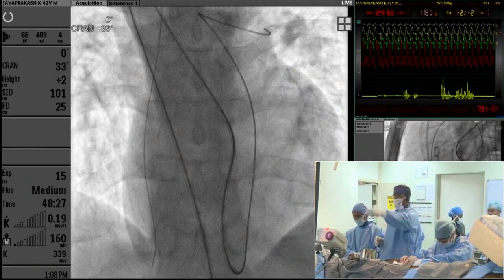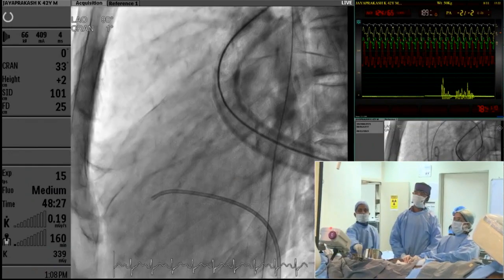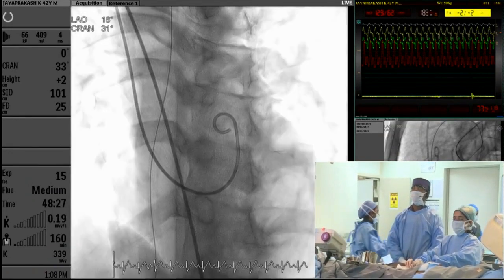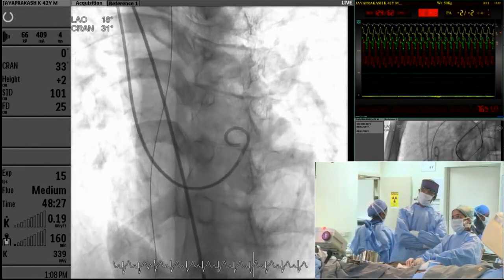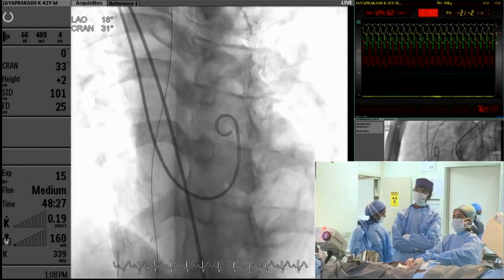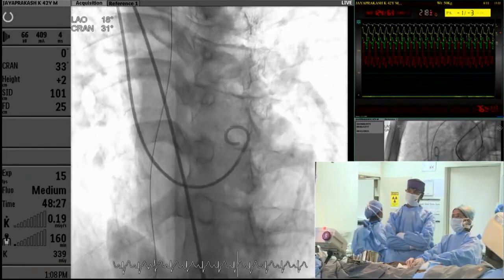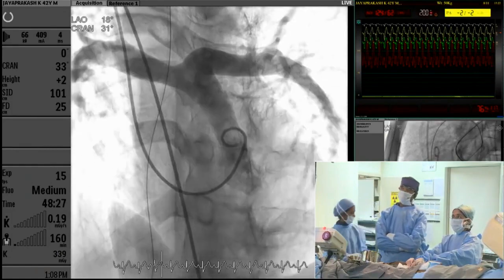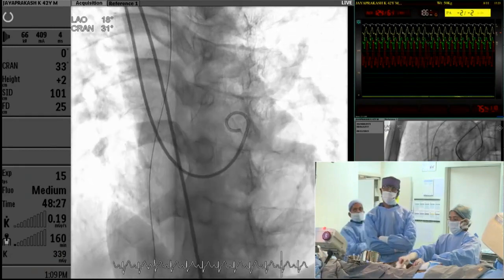Let me show the first angiogram. This is the main pulmonary artery with a severely obstructed outflow tract. This is DORV — both great arteries are arising from the same right-sided ventricle with a dextroposed aorta.